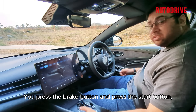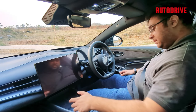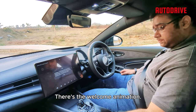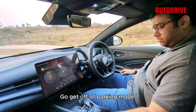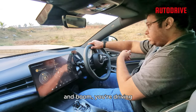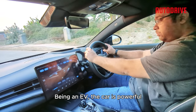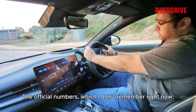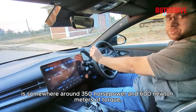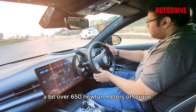To start the car is pretty straightforward — you press the brake and press the start button. There's a welcome animation. Get off parking mode, put it into D, let go of the brake, and you're driving. Being an EV, the car is very powerful. The official numbers are somewhere around 350 horsepower and 600 Nm of torque.